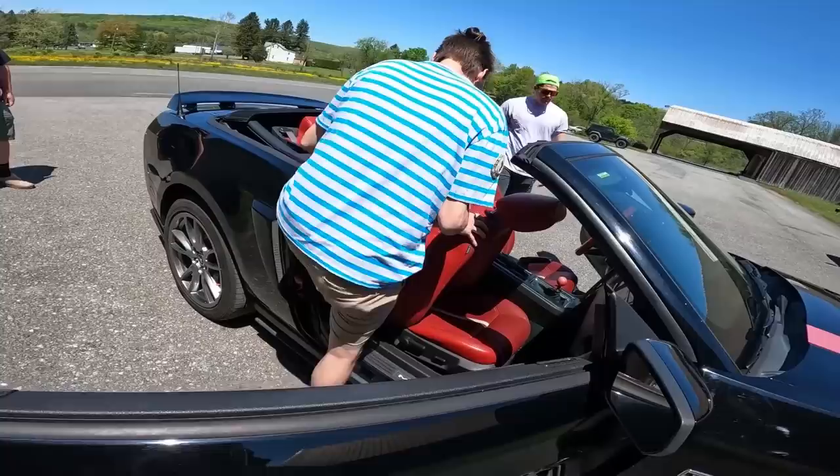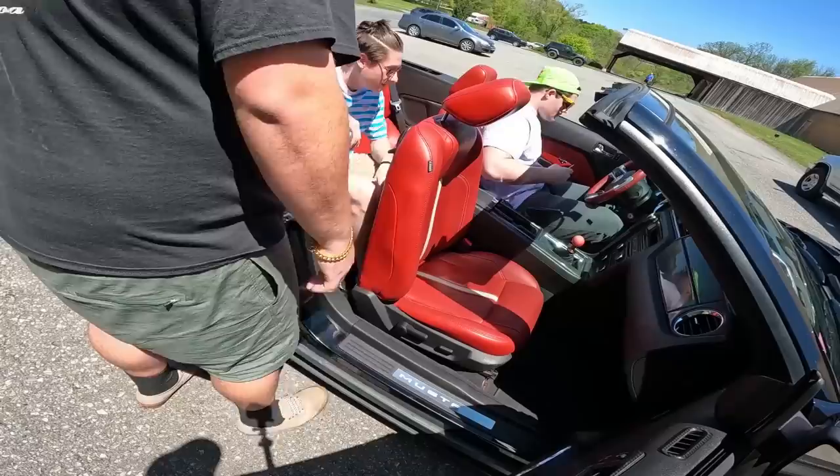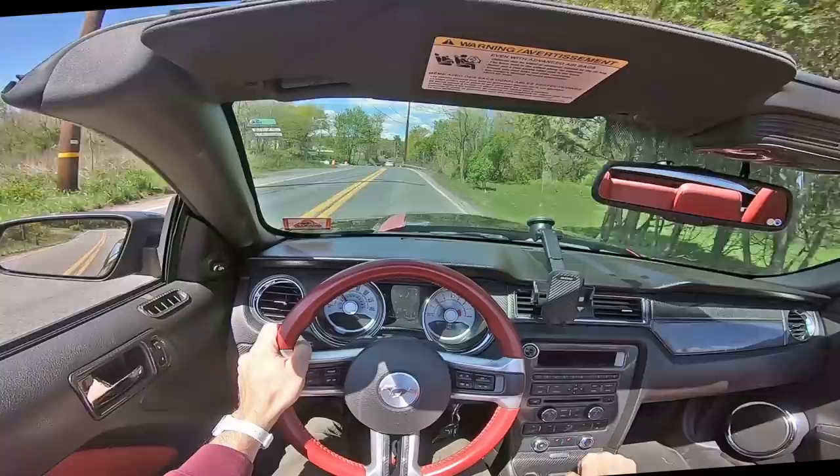And some people liked their convertible rental Mustangs so much, they bought them at dealerships when they got back home. Now, this Mustang is not a formal rental, because look in the center — there's a manual transmission. That's a clue. To my knowledge, rental companies never stocked stick shifts.